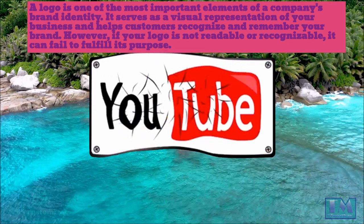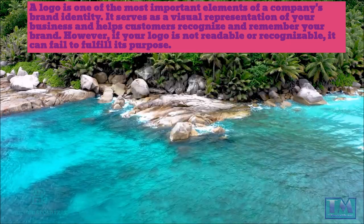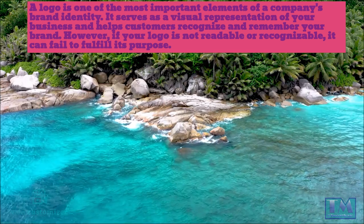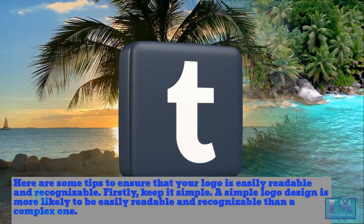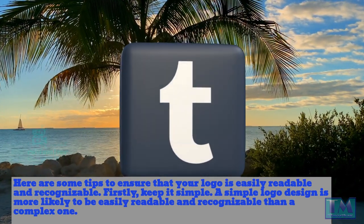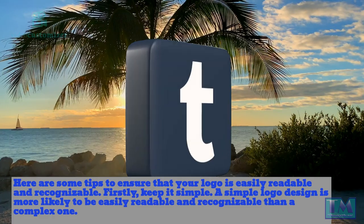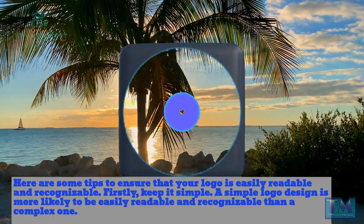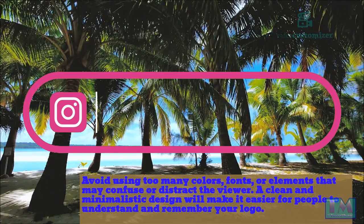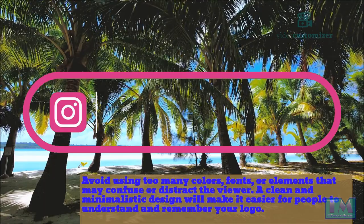A logo is one of the most important elements of a company's brand identity. It serves as a visual representation of your business and helps customers recognize and remember your brand. However, if your logo is not readable or recognizable, it can fail to fulfill its purpose. Here are some tips to ensure your logo is easily readable and recognizable. Firstly, keep it simple — a simple logo design is more likely to be easily readable and recognizable than a complex one. Avoid using too many colors, fonts, or elements that may confuse or distract the viewer. A clean and minimalistic design will make it easier for people to understand and remember your logo.